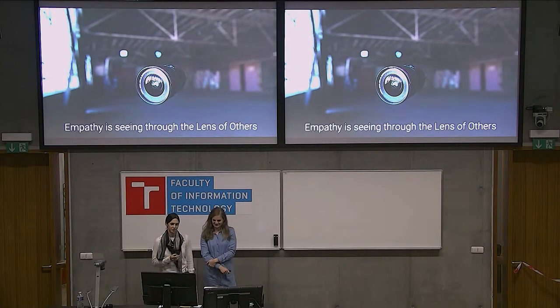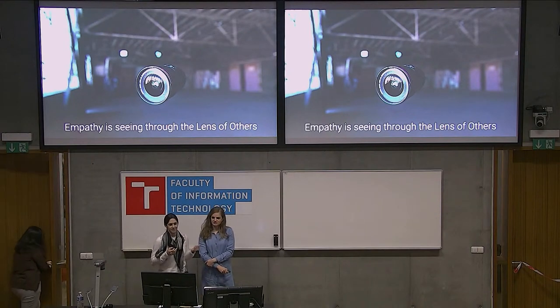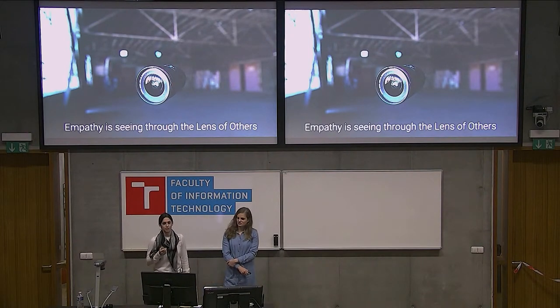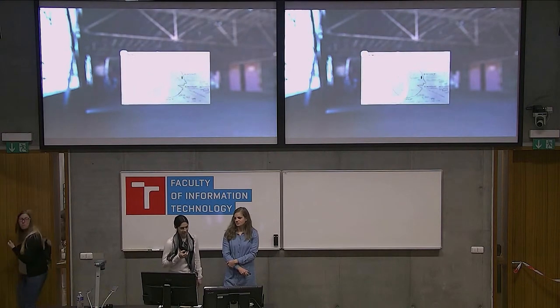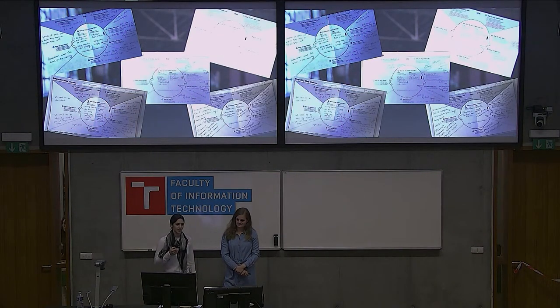Empathy is seeing through the lens of others. As we saw, there's a number of engineers in the room, so thinking about empathy and being empathetic with you all — we're designers, and from a business sense, the customer is central. From a presentation standpoint, it's important to know your audience. We asked a number of our colleagues, other Red Hatters who are engineers and developers, to fill out empathy maps, asking what they're seeing, saying, doing, hearing, thinking, and feeling.